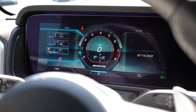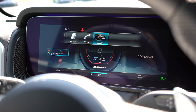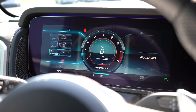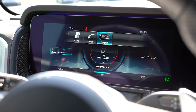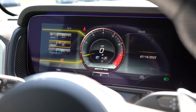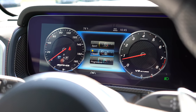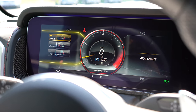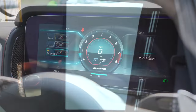Once started, the gauge cluster is a 12.3-inch digital readout that is completely adjustable. When you change drive modes it adjusts the look of the cluster. You can also change the display style to Sport, Classic, or Progressive — we'll leave it on Classic for now. Very nice feature overall.